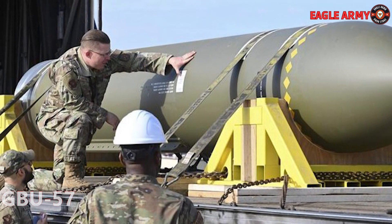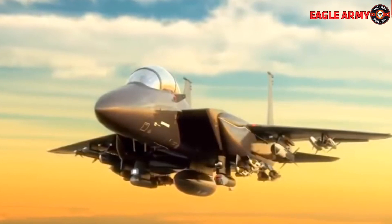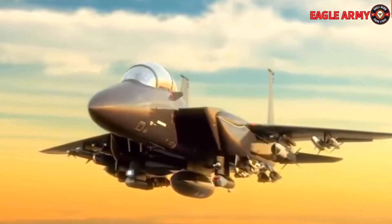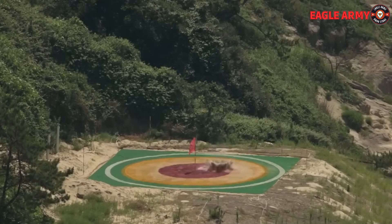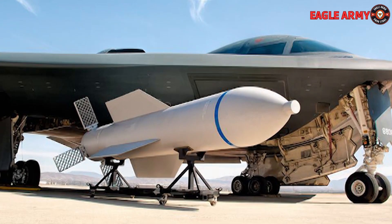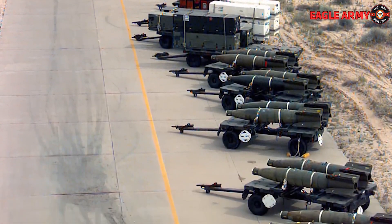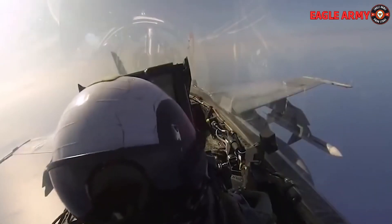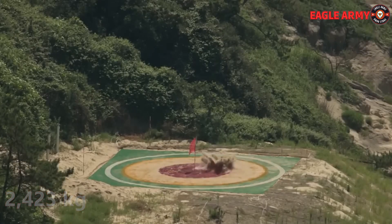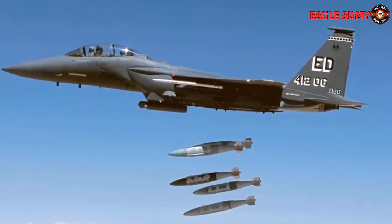This bomb weighs approximately 14,000 kilograms or 30,000 pounds and is now exclusively utilized in the U.S. In order to reach and eliminate weapons of mass destruction located in well-protected installations, Boeing is developing this bomb. It was asserted that the GBU-57 alone causes an upstream explosion, and its properties indicate penetration of 61 meters or 200 feet deep.